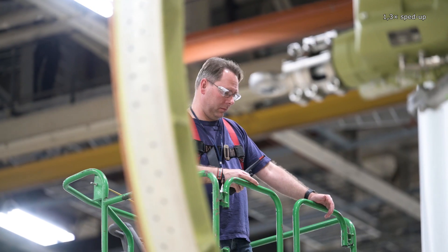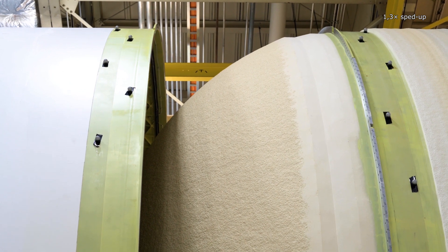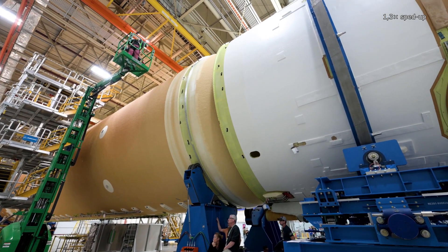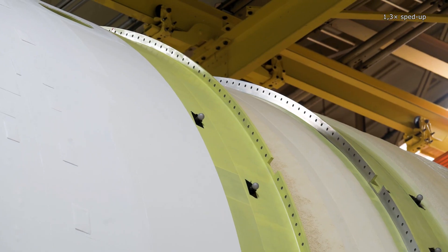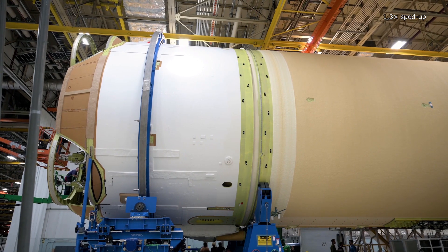Although the engine section is not remarkable for its size, it is unrivaled in terms of complexity on the core stage. A large number of cables and piping bringing liquefied oxygen and hydrogen to the engines meet here in a small space. It was the development of the engine section that really gave the engineers a hard time.